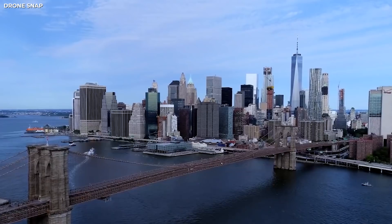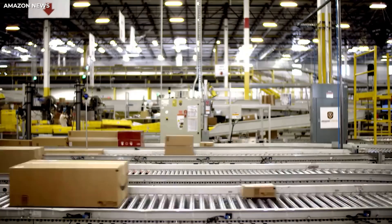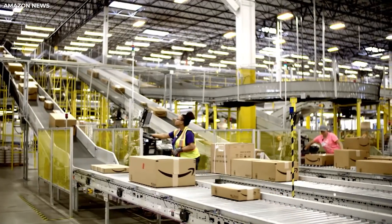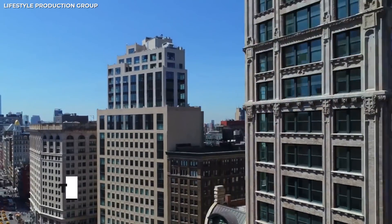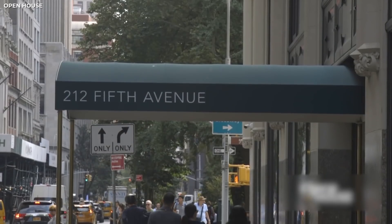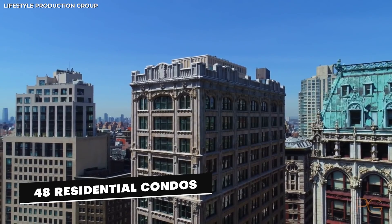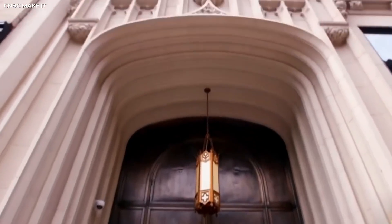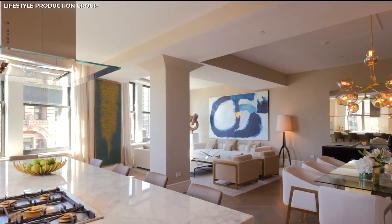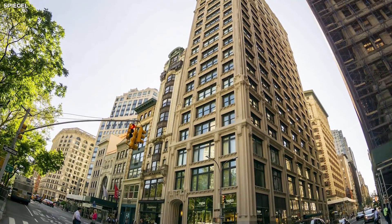Are you even a multi-billionaire if you don't have a property in New York? Bezos certainly doesn't think so. Even though Amazon abandoned its plans for its headquarters in New York, that didn't stop Bezos from joining the ranks of wealthy people with deluxe apartments in the sky. In 2019, Jeff Bezos purchased his own exclusive luxury property called The Crown, which is the penthouse at 212 Fifth Avenue. The building has 48 residential condos with high ceilings and hardwood floors, and an amazing view of Madison Square Park. Bezos lives in an $80 million, three-level penthouse apartment at the top of this iconic neo-gothic skyscraper.